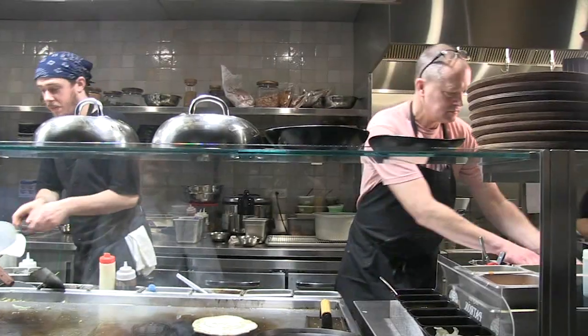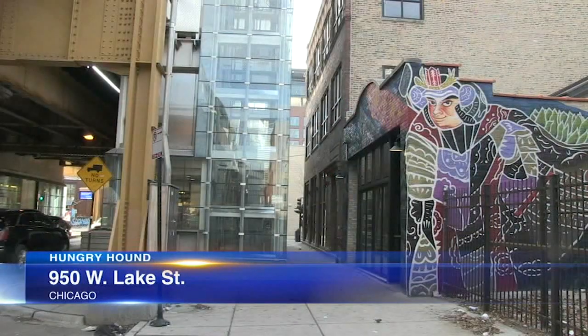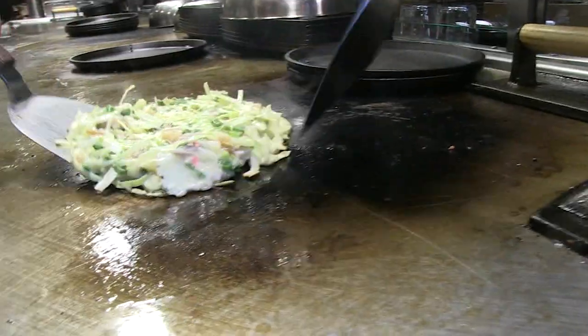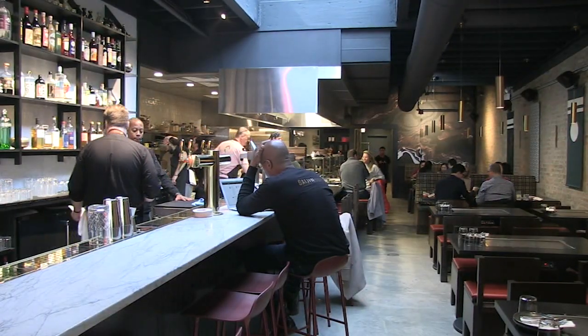Paul Verant is spending a lot of time behind the griddle of his latest restaurant, Gaijin, which sits beneath the Morgan Avenue stop on the CTA Green Line. His singular focus? Okonomiyaki, a savory cabbage pancake with origins in Osaka, Japan. The reason he opened the restaurant? His wife.